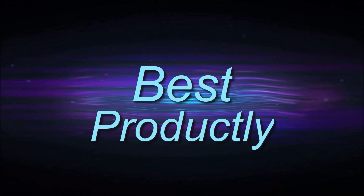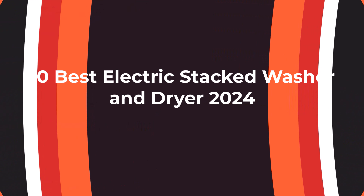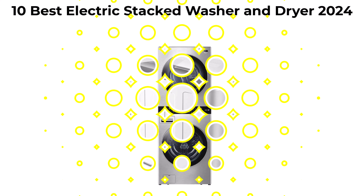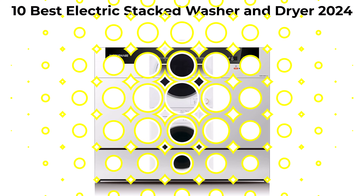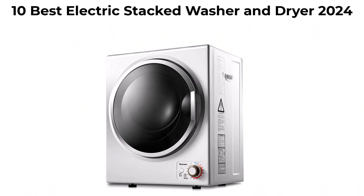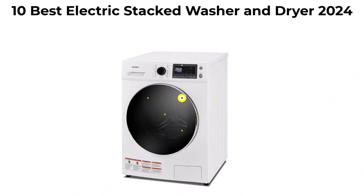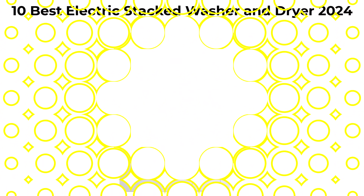Welcome to Best Productly. We are going to check out the top 10 best electric stacked washer and dryer. This list is based on personal opinion, trying to list them based on price, quality, durability, and more. If you want to see their price and find out more information, you can check out the link down in the description and comment section below. Let's get started.